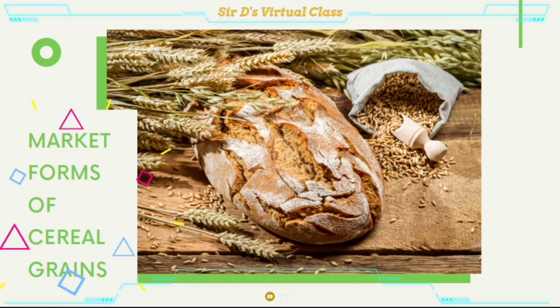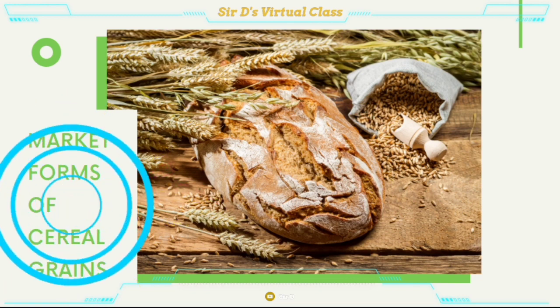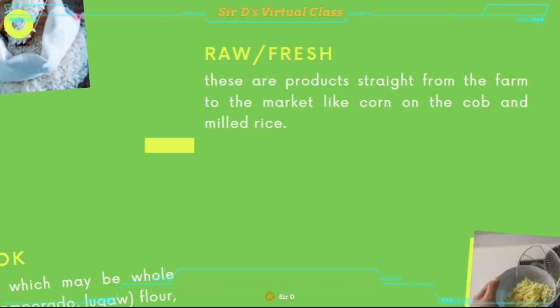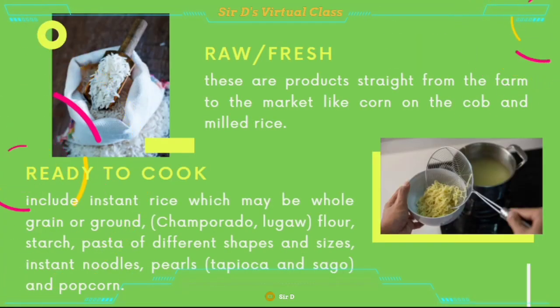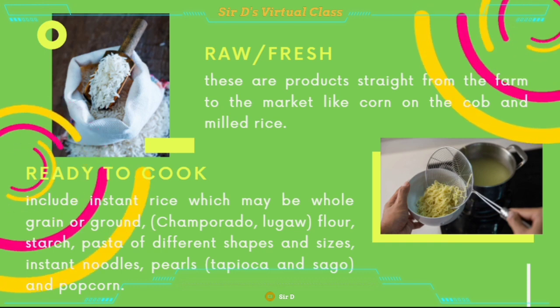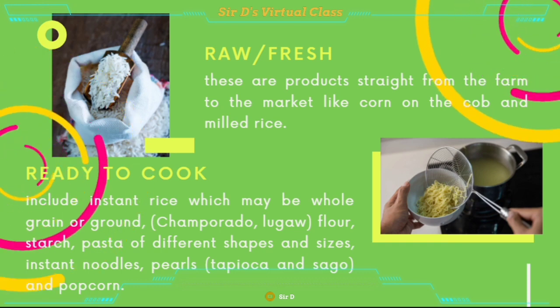Market forms of cereal grains. Raw or fresh — these are products straight from the farm to the market, like corn on the cob and milled rice.